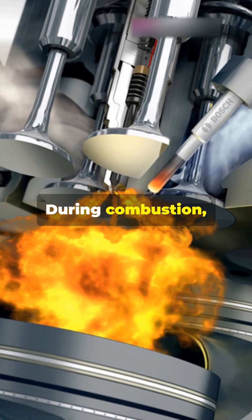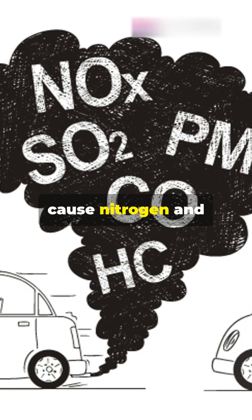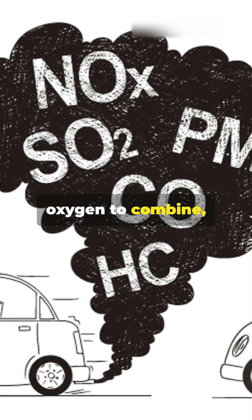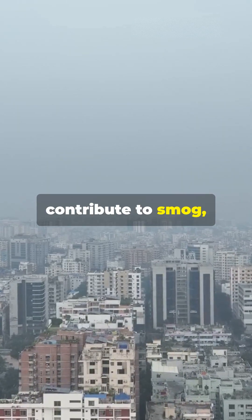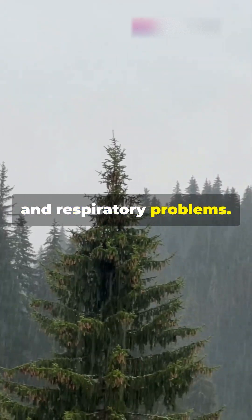But why is this important? During combustion, high temperatures cause nitrogen and oxygen to combine, forming harmful nitrogen oxides, or NOx. NOx emissions contribute to smog, acid rain, and respiratory problems.